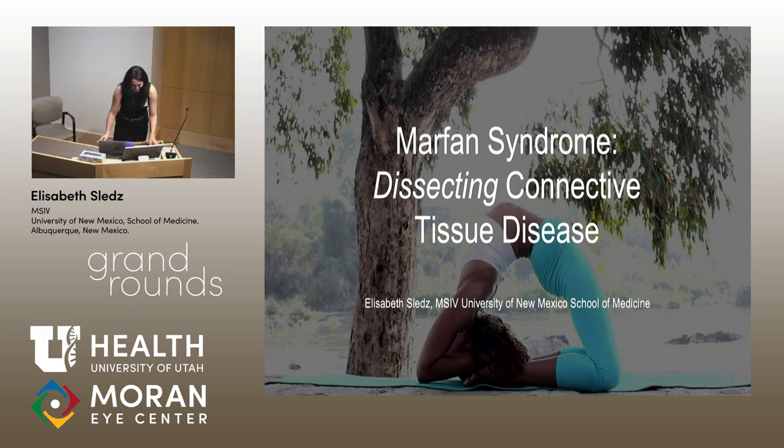Thank you for the introduction. My name is Elizabeth Sleds, and today I'm going to be talking about Marfan syndrome — dissecting connective tissue disease and the eye. Although you don't need a connective tissue disease to do this yoga pose, I thought it highlights the theme of our talk today. This is kapotasana, which means pigeon in Sanskrit.